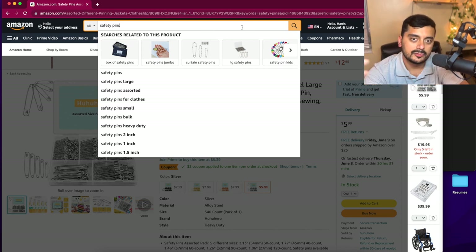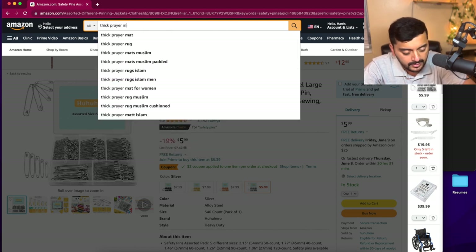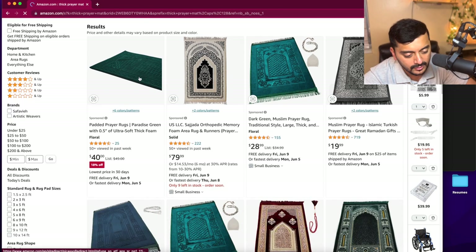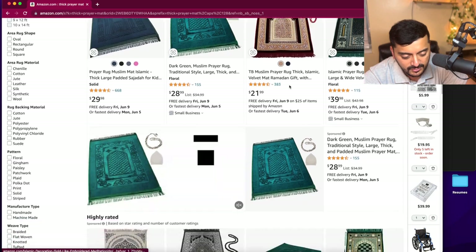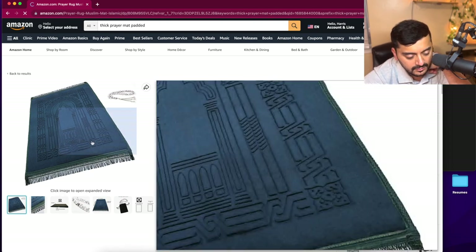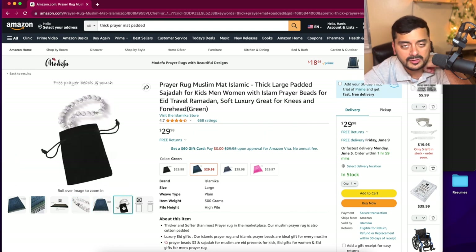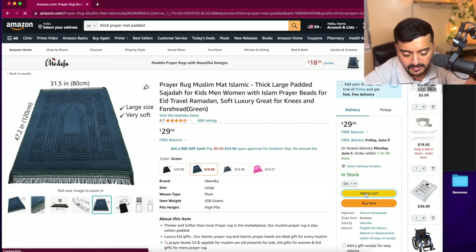I also recommend getting a prayer mat. You can bring the ones you have at home, but try to get one with extra cushioning — I call it a Janamaz. The thick padded ones make standing in prayer so much more comfortable. There's one on Amazon with a non-slip backing for $30. It's not too expensive and definitely worth it.